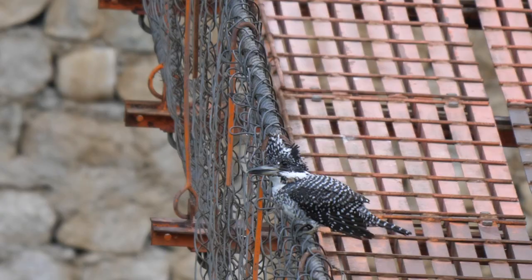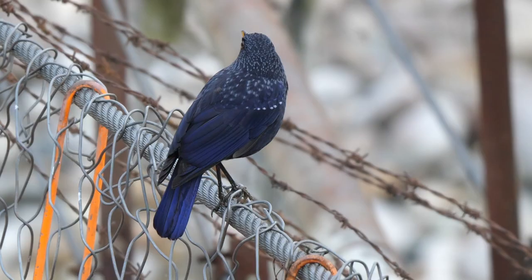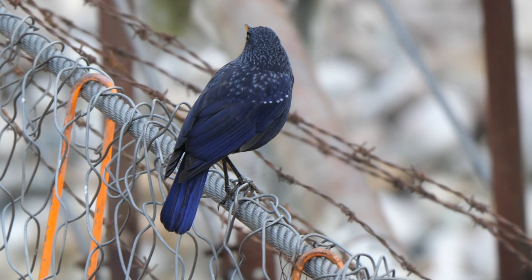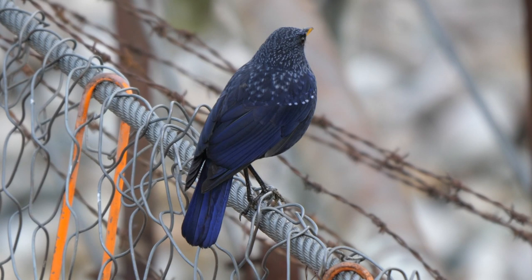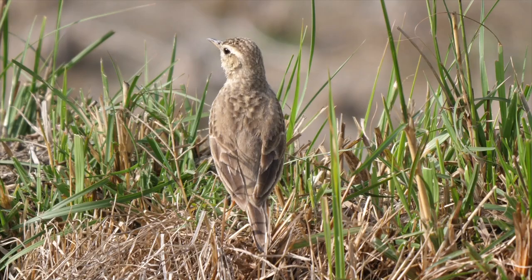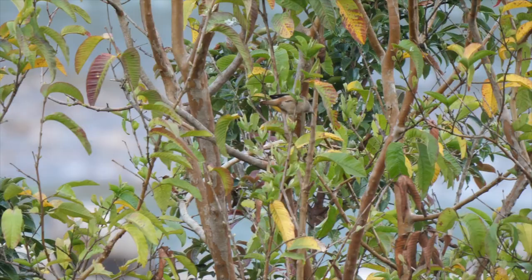Heading back towards Punakha, we also found an obliging crested kingfisher — a species that can be elusive here — and a male blue whistling thrush. A few dried-up paddy fields produced, appropriately enough, this paddy field pipit, and chestnut-tailed starlings.